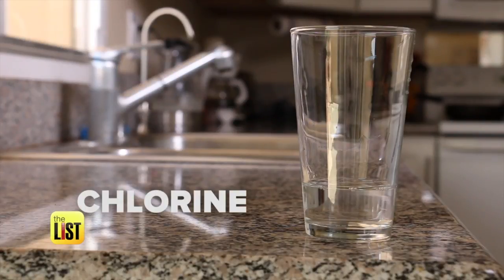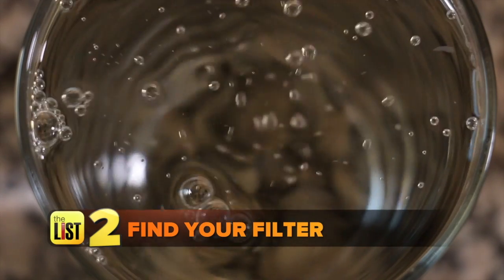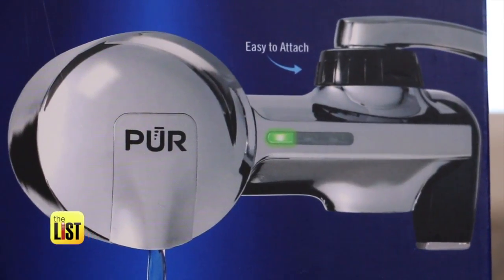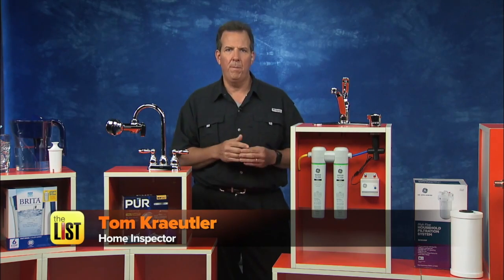Put there to give you confidence in your water, this report will show you what contaminants are actually in your water, from chlorine levels to lead and copper. But how do you remove them? That's where the next step comes in: finding your filter. We asked home inspector Tom Kratler to show us some of the ones that he recommends, and you can start with something as easy as a filter pitcher.